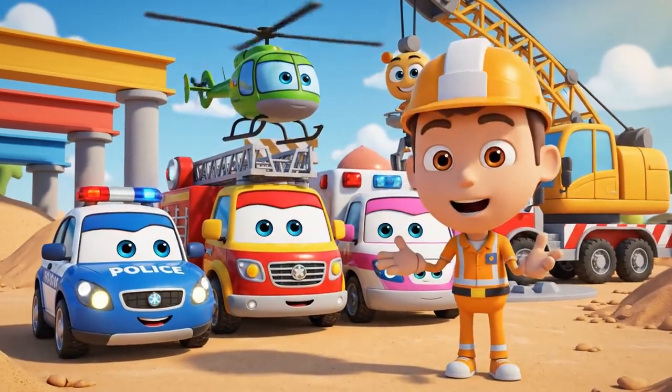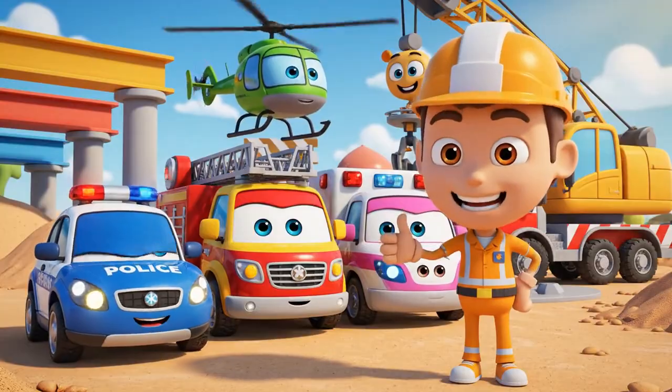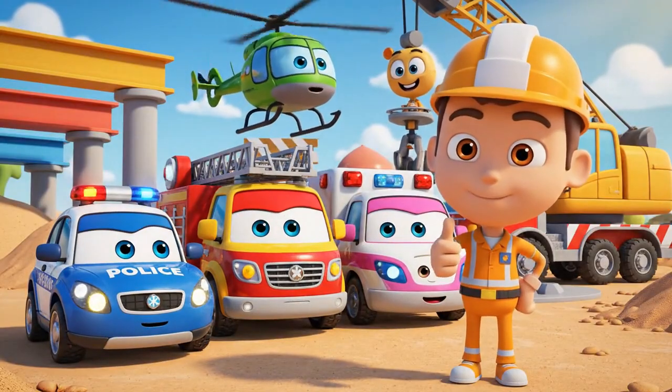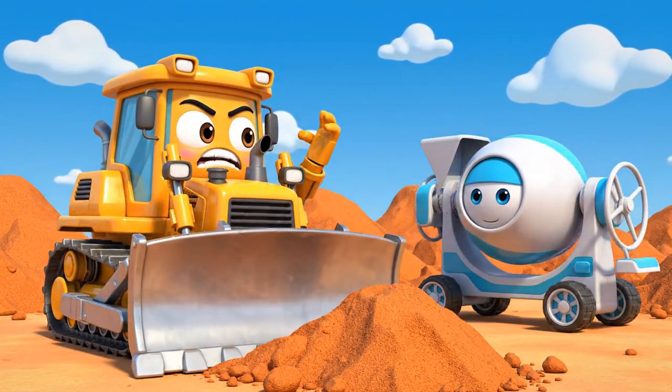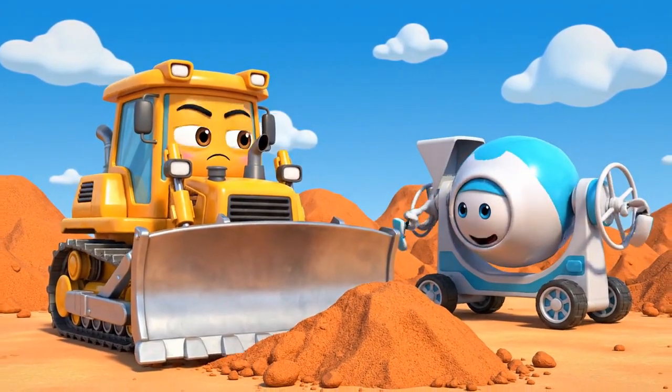Hello everyone! We're here for the daily safety check! Safety check! Just means more waiting! I want to work!